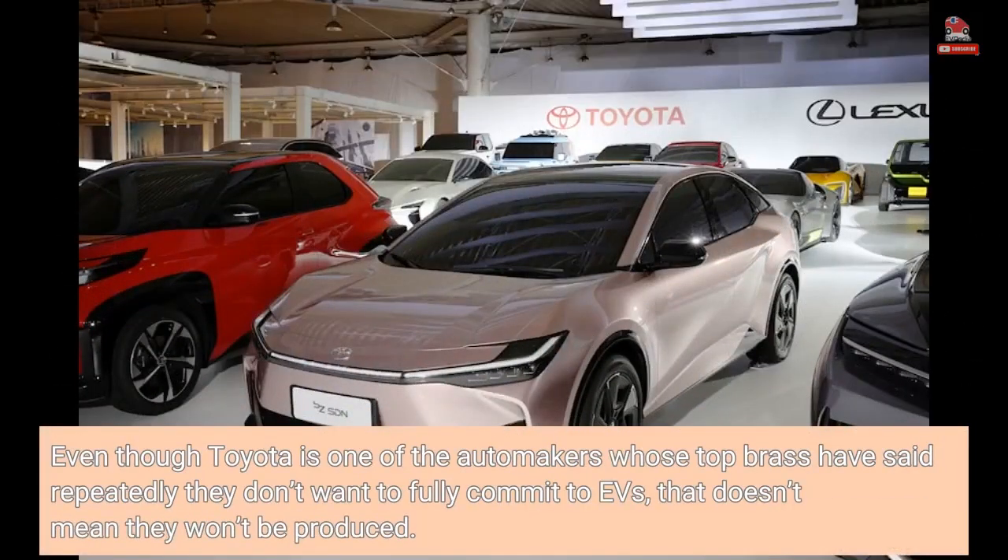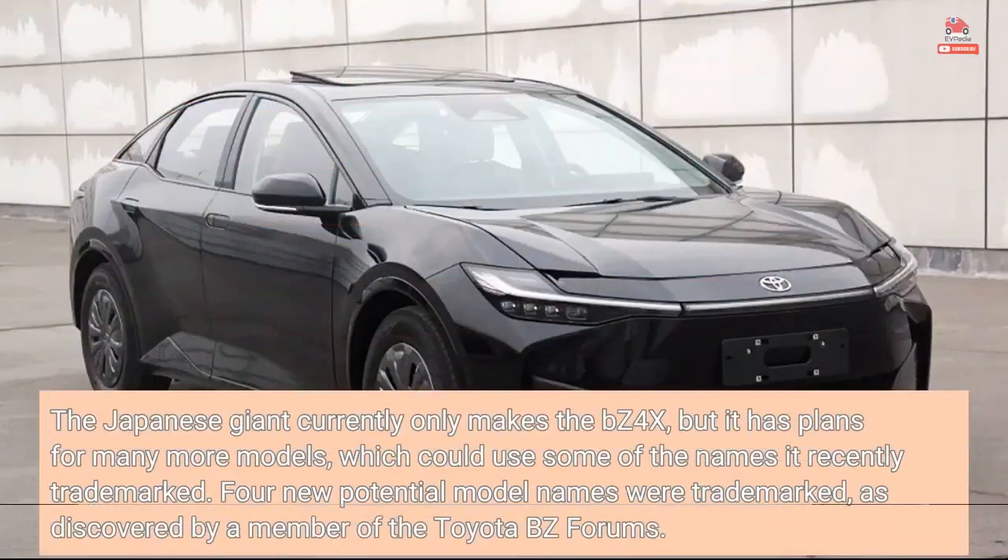Even though Toyota is one of the automakers whose top brass have said repeatedly they don't want to fully commit to EVs, that doesn't mean they won't be produced. The Japanese giant currently only makes the BZ4X, but it has plans for many more models, which could use some of the names it recently trademarked. Four new potential model names were trademarked, as discovered by a member of the Toyota BZ Forums.